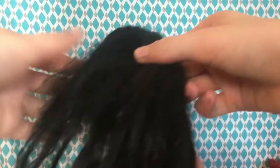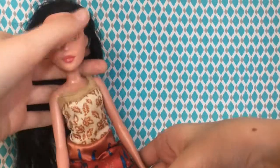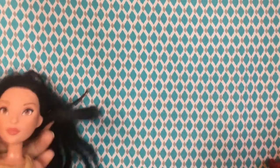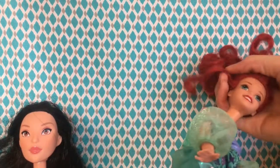Her hair is so tangled — it is quite awful. Her head is unproportionate to her body, which I've seen a lot with Disney-type dolls. But there were no big stains on her or on her dress.